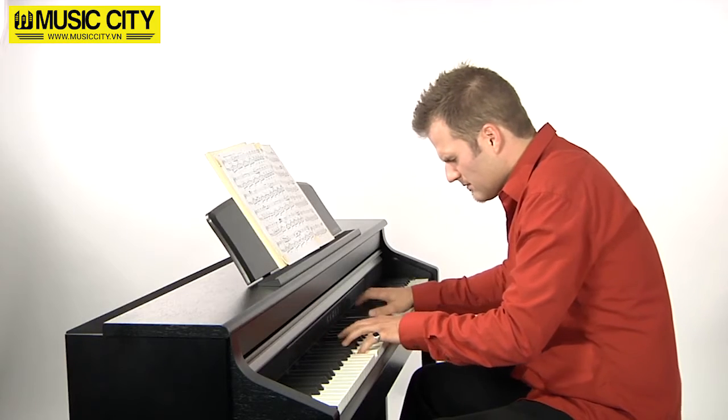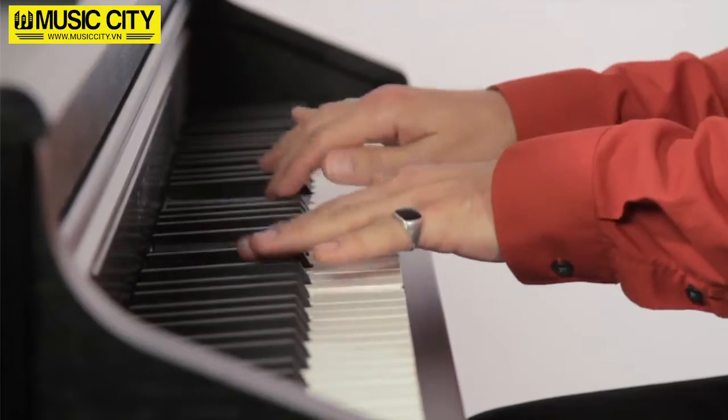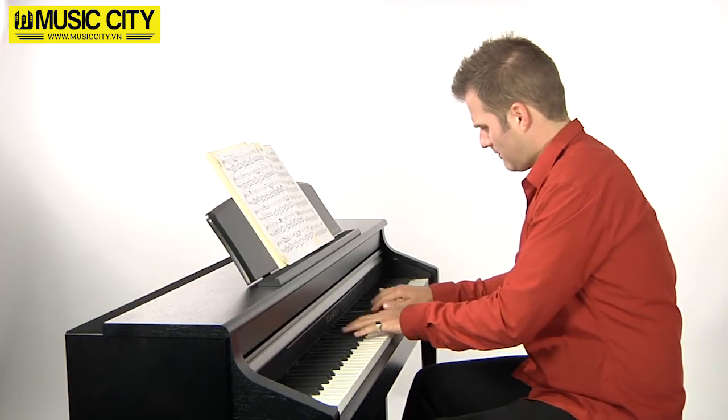As the top model in the CA series, the CA-95 offers not only outstanding sonic characteristics and unparalleled playability, but also a range of advanced new technologies.